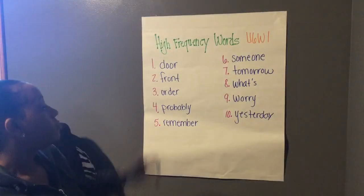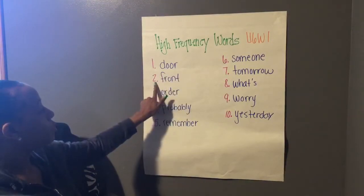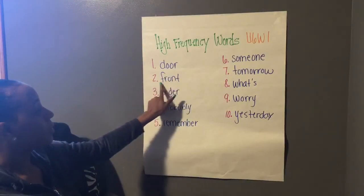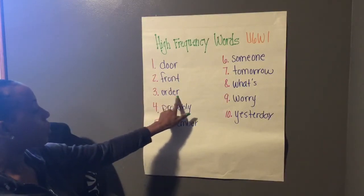Our first word is door. Door. Number two, front. Front. Three, order. Order.